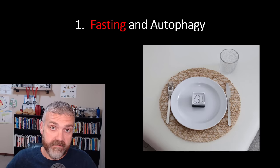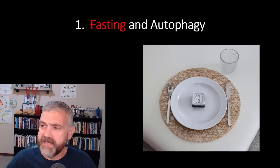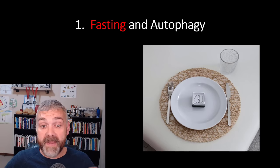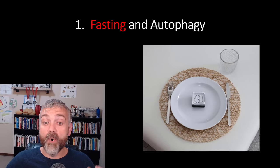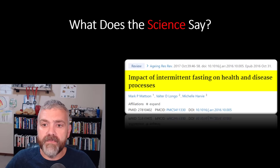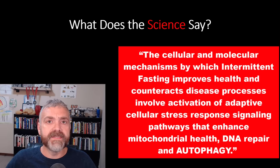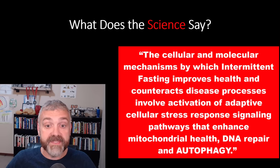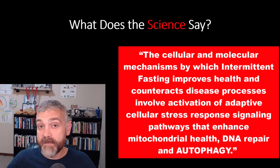Number one: fasting and autophagy. The recycling and repair benefits that come with fasting are the number one reason I think fasting will protect you from loose skin more than the rest of the things on this list. What does the science say? From 'The impact of intermittent fasting on health and disease processes': 'The cellular and molecular mechanisms by which intermittent fasting improves health and counteracts disease processes involve activation of adaptive cellular stress response signaling pathways that enhance mitochondrial health, DNA repair, and autophagy.'